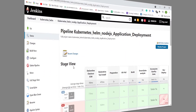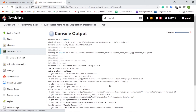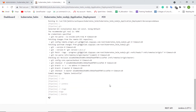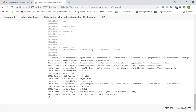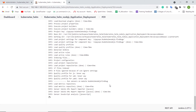Now let us see how the continuous integration and continuous deployment of the Node.js application happen via the Jenkins pipeline. Let us trigger the Jenkins pipeline for Node.js application deployment. In the first stage, the Jenkins pipeline job is preparing the repo and git config. In the next stage, the Jenkins pipeline job is pulling the source code from GitLab, which contains the Node.js application source code, Dockerfile, and Kubernetes Helm chart.